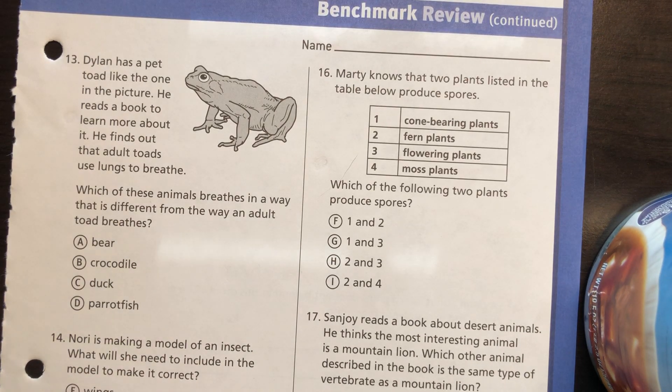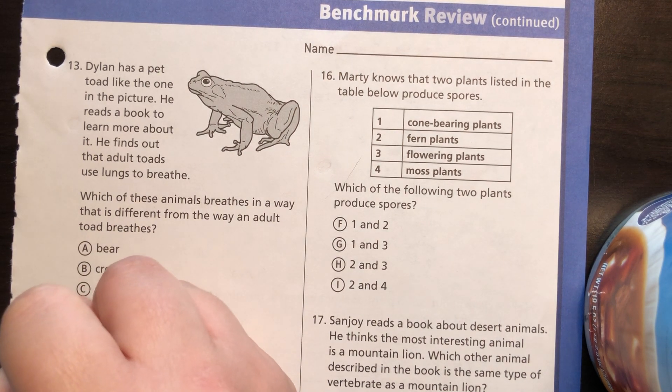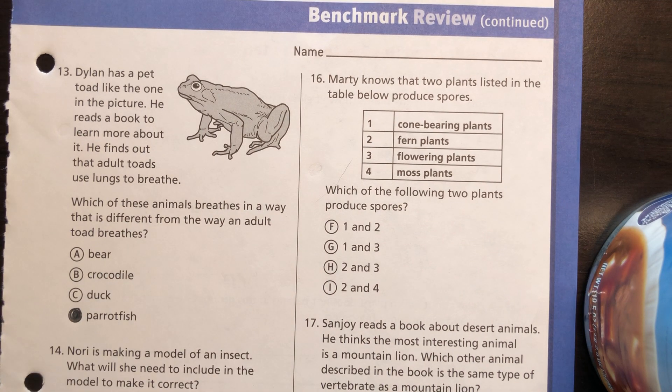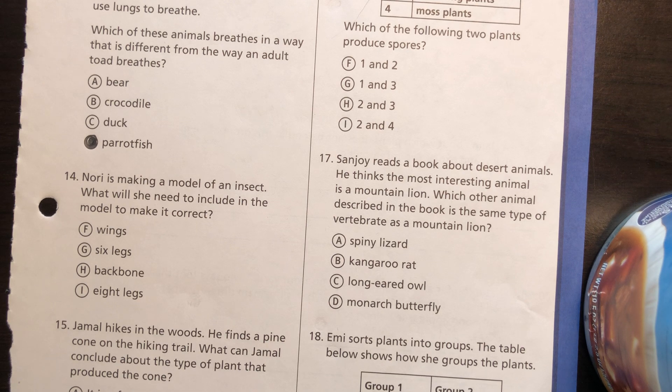Moving along to question 13: Dylan has a pet toad. He finds out that adult toads use lungs to breathe. Which of these animals breathes in a way that is different from the way an adult toad breathes? That would be a parrotfish, because they don't have lungs — they breathe through their gills.